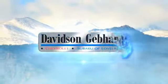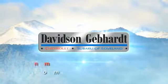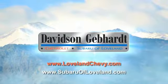Davidson Gebhardt Chevrolet and Subaru of Lovelace are conveniently located right on the I-25 at exit 259 in Loveland.